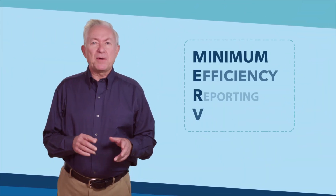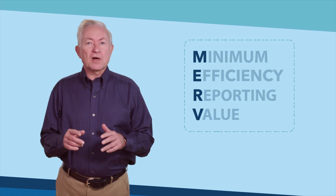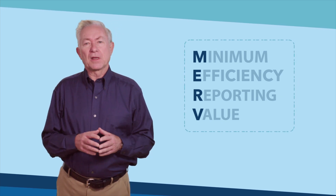Air filters are measured by their minimum efficiency reporting value, or MERV rating. The MERV chart ranges from 1 to 20, and the higher the rating, the more particles that are filtered out of the air.